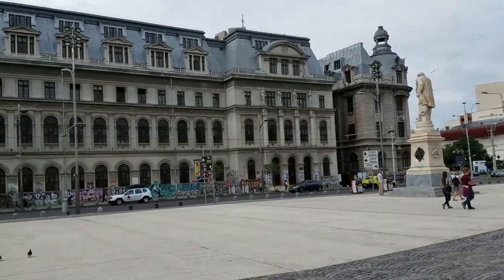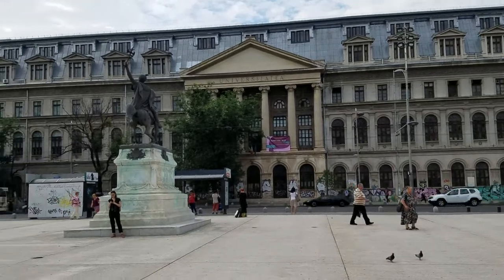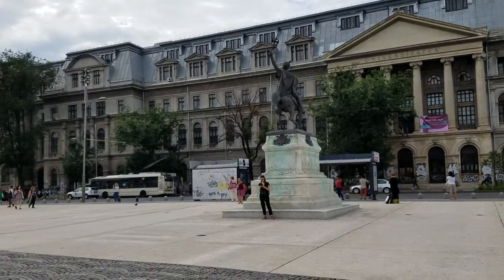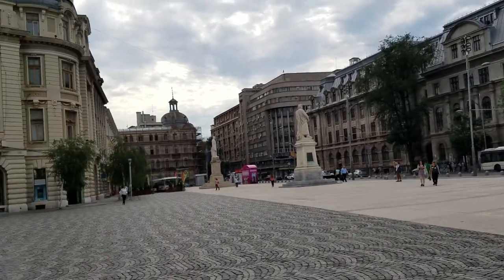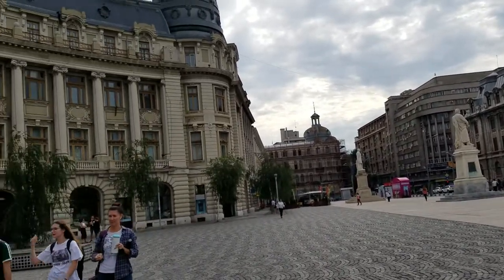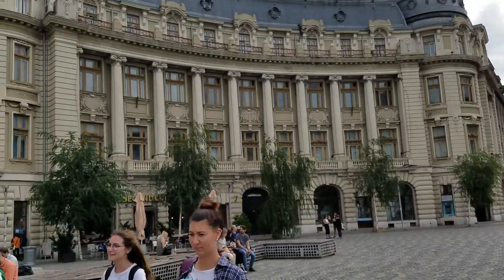This is the main University of Romania — a very impressive building. I'm in the middle of this square, which is very impressive looking. And wow, this is convenient: there's a huge bank right across from the university.